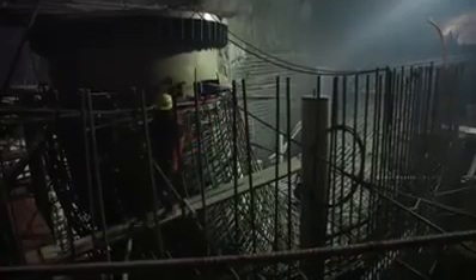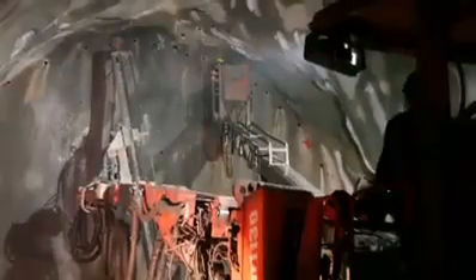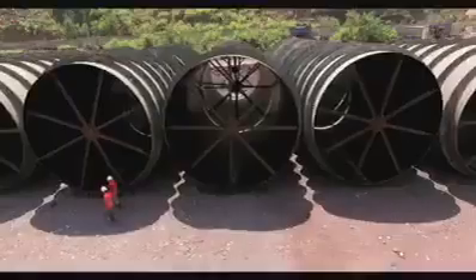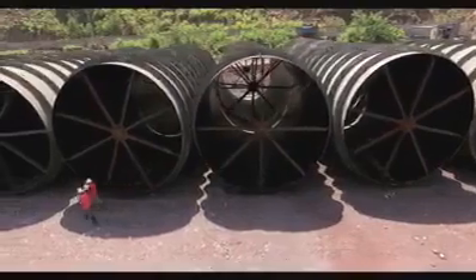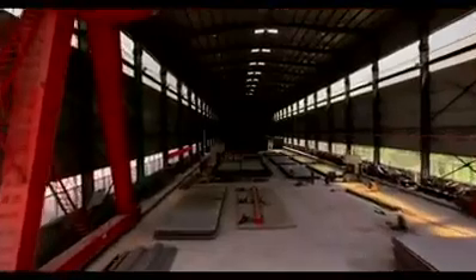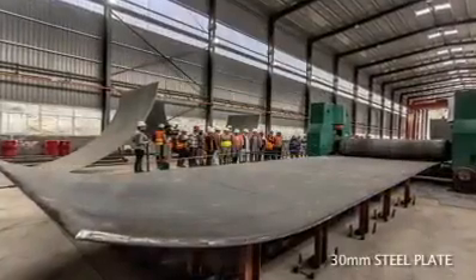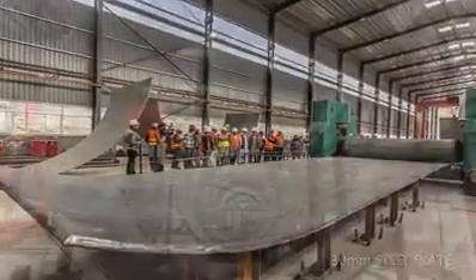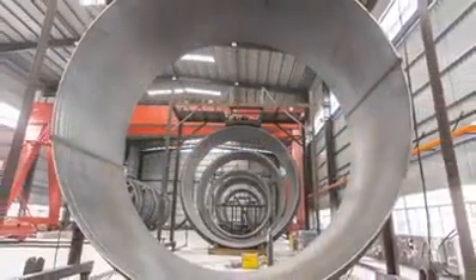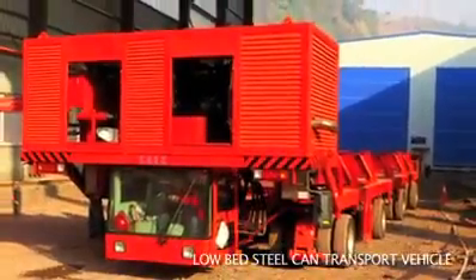Due to very high water pressure below the river crossing, steel liners shall be provided in the tunnel portion under the riverbed. For this purpose, a state-of-the-art steel factory has been established on 76 canals of land, and steel cans are being fabricated. A low-bed vehicle will be used for transporting the steel cans to the construction sites.